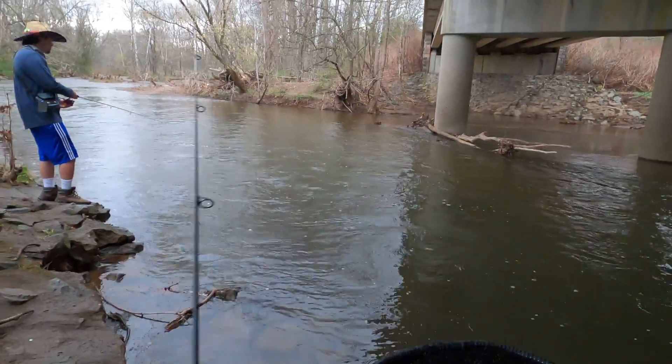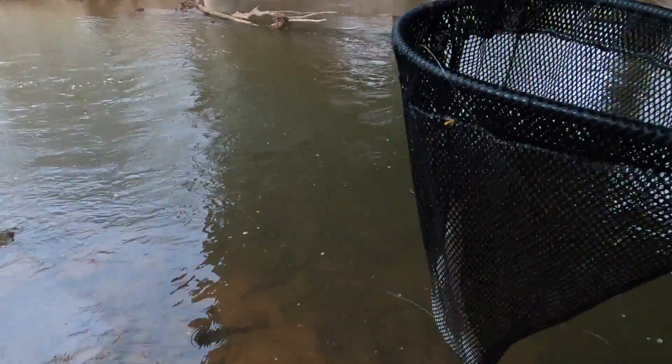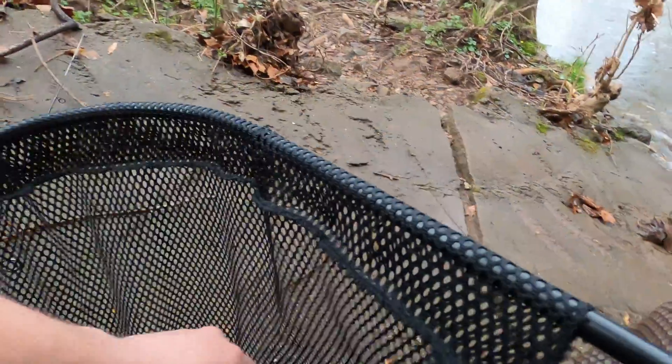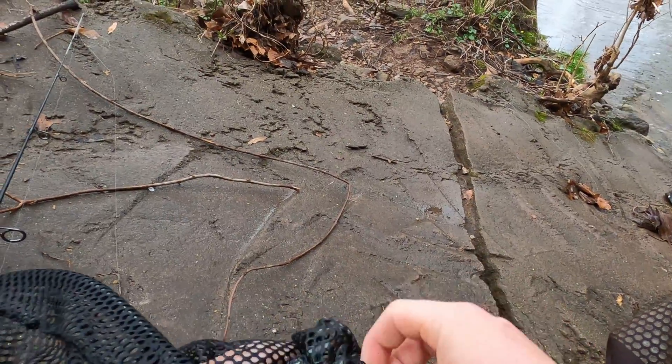Second fish of the day! I know how to pick the spinners — I put that spinner on, and Log caught that fish. So in reality, Log basically caught that fish.